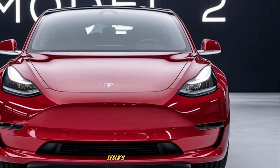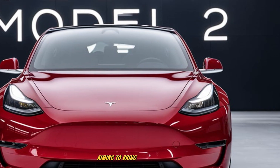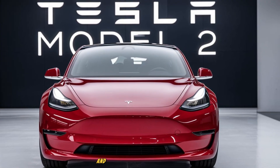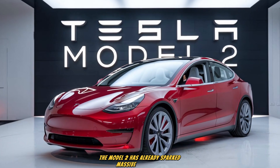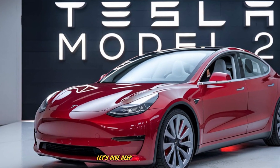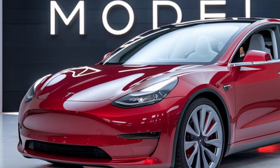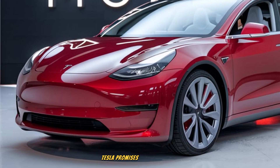This vehicle represents Tesla's bold move into the affordable electric car market, aiming to bring EV technology to a much wider audience. Positioned as the smallest and most budget-friendly Tesla yet, the Model 2 has already sparked massive excitement. Let's dive deep into every aspect of its design, interior, performance, features, pricing, and whether this could truly be the game-changing car Tesla promises.